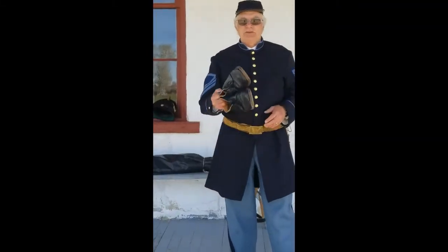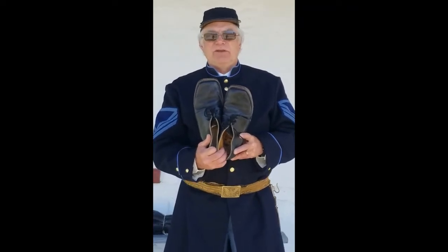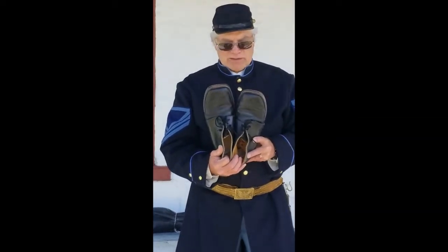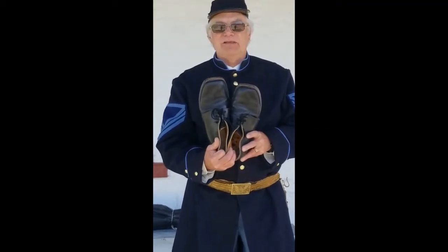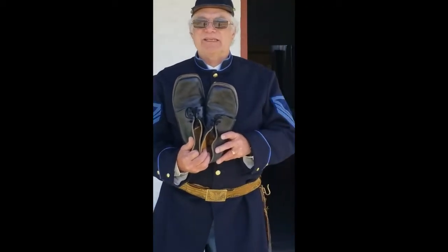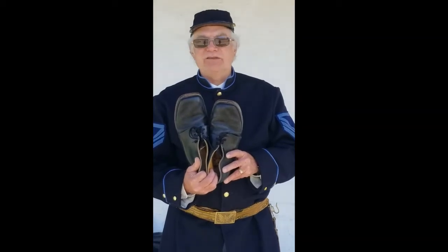The soldier was also issued shoes — but these are not shoes, these are brogans. When the Army issued these, there was no left or right to them. As a soldier wore them, they would break them in and they would become left and right from wear. They were less expensive to manufacture, and if you were mustered out in the dark — there was no electricity — you could throw a pair on and be on your way. It saved time.